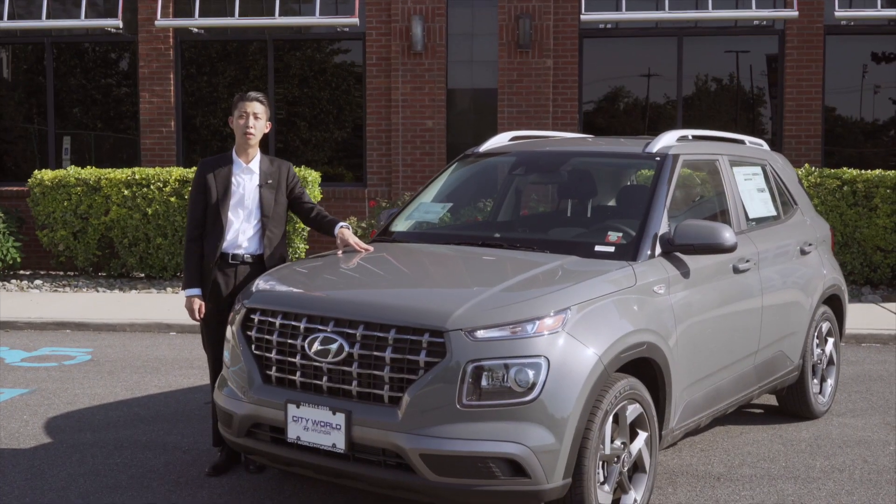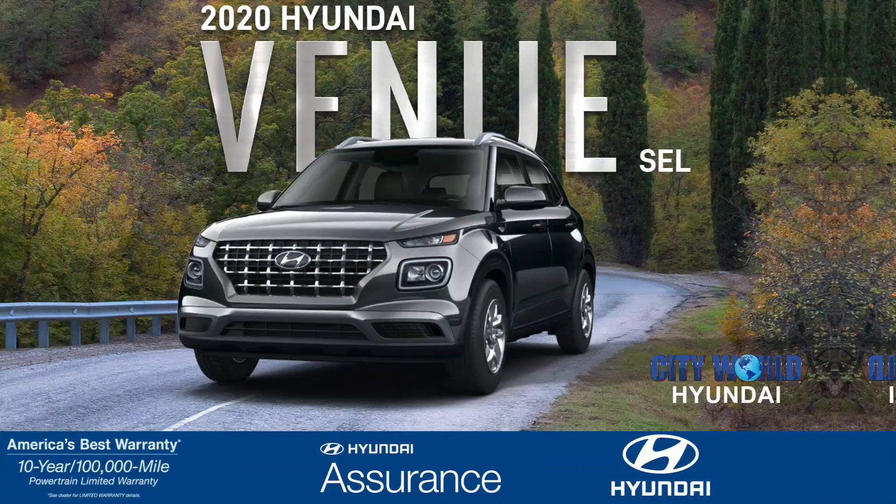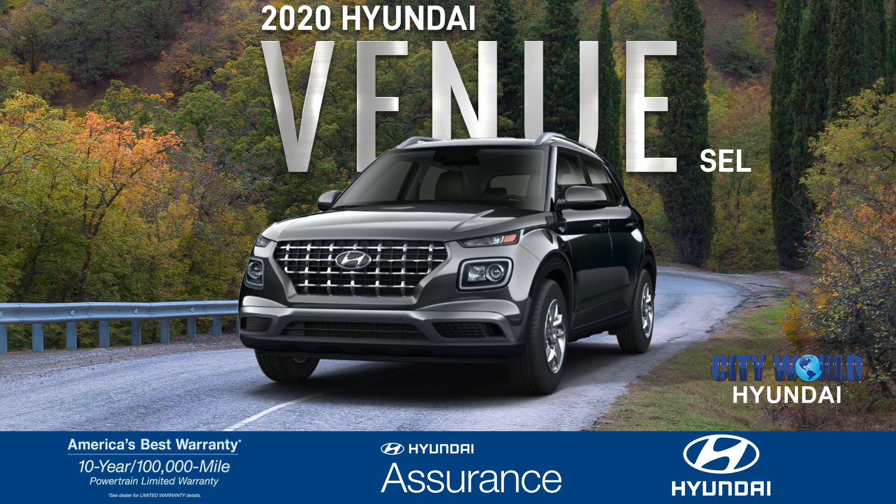Find out more about the Hyundai Venue at City World Hyundai. Remember, it's better to buy in the Bronx.